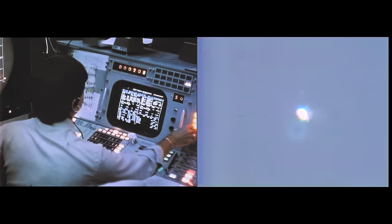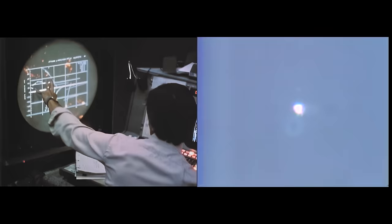We're less than one G right after separation and the ride is just as smooth as glass. Columbia now at 74 nautical miles altitude, 181 nautical miles downrange — nominal. What a view. Here you see some particles coming by John's window — a couple of white objects. 202 nautical miles downrange. Velocity now reading 11,000 feet per second. Mark 8 minutes 15 seconds. Columbia now 63 nautical miles in altitude, 650 nautical miles downrange. Standing by for main engine cutoff.